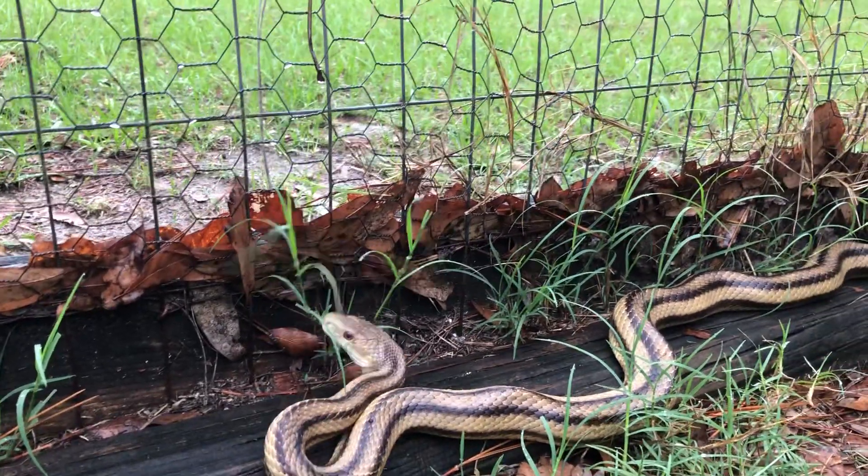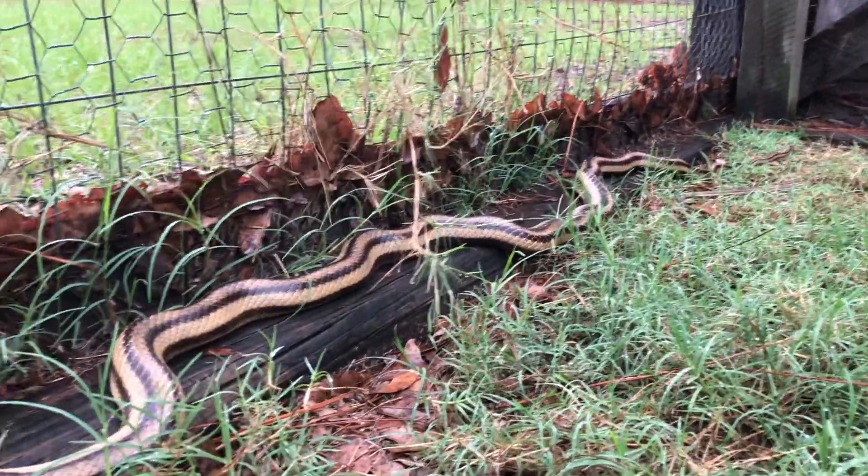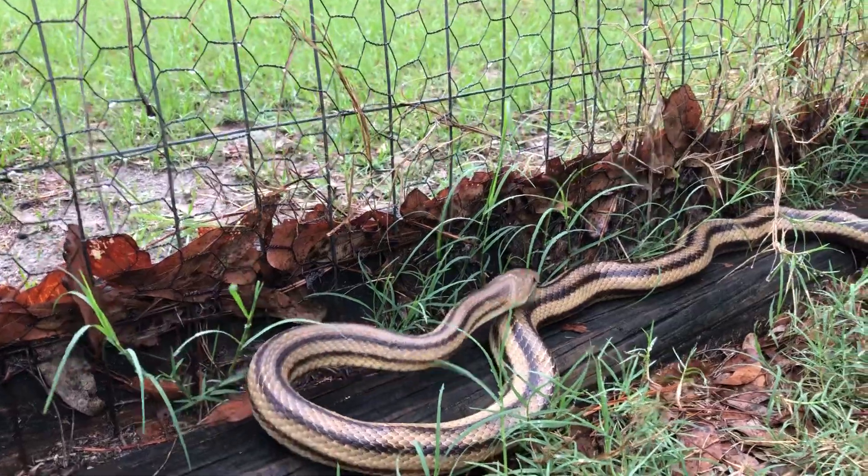This is a yellow rat snake — looks beautiful, got that golden color with stripes down it.